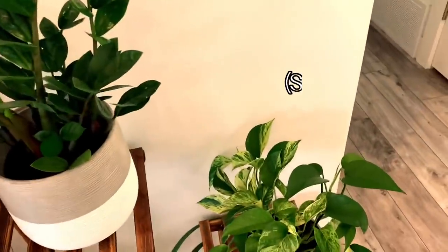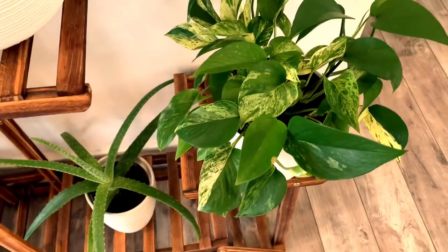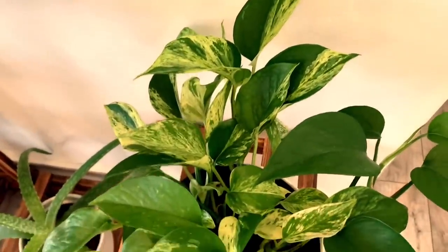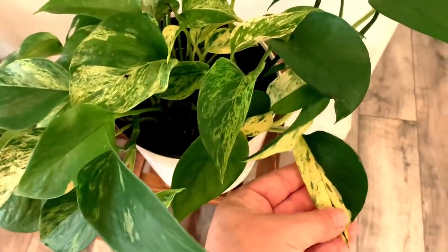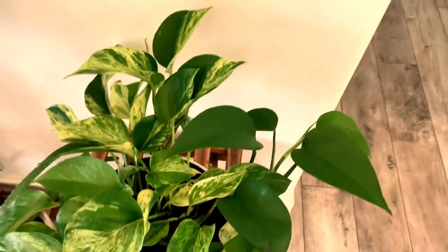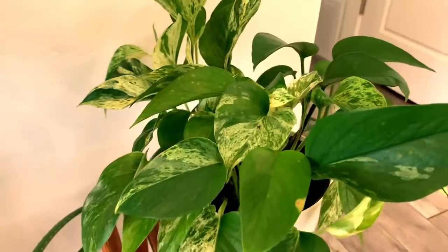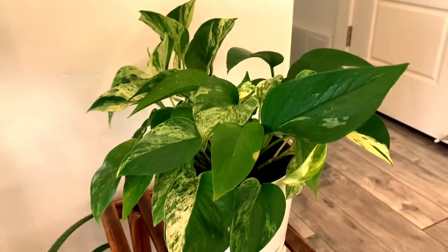Moving down, this is my pothos — either a Snow Queen or a Marbled Pothos; I always get it wrong. I do know that it is a pothos and I love it. I just got this at my grocery store. I love the variegation and how all the leaves are different and unique. But it is doing really well. It probably needs to be replanted — the soil drains a little too fast and dries out a little too quick for my liking. So that is one I'm going to plan on repotting.